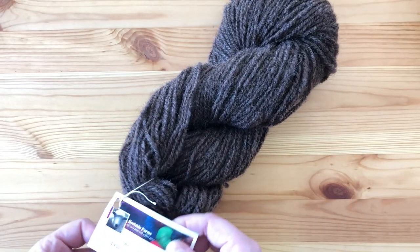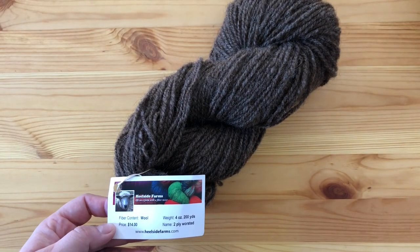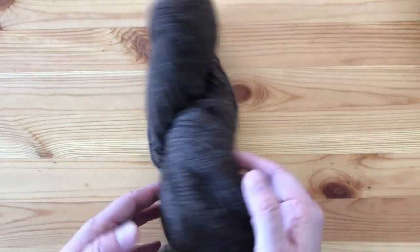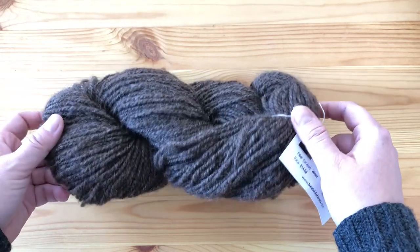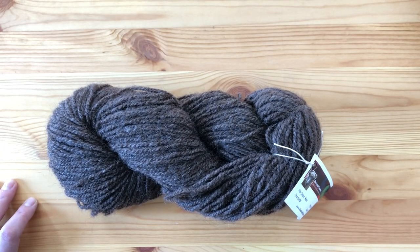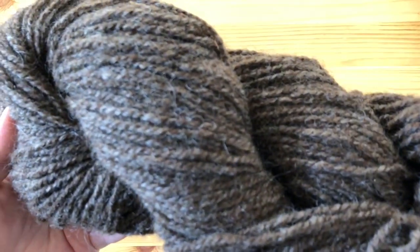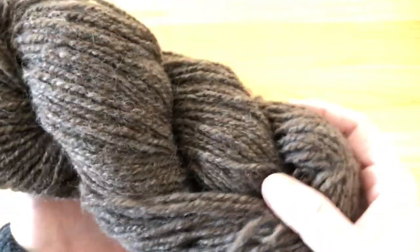At the same Hillside Farms booth I also got this yarn — a worsted two-ply in a deep brown. It was $14 and the wool comes from their own farm. They're such nice people and their yarn is extremely affordable. I'm always happy to support them.